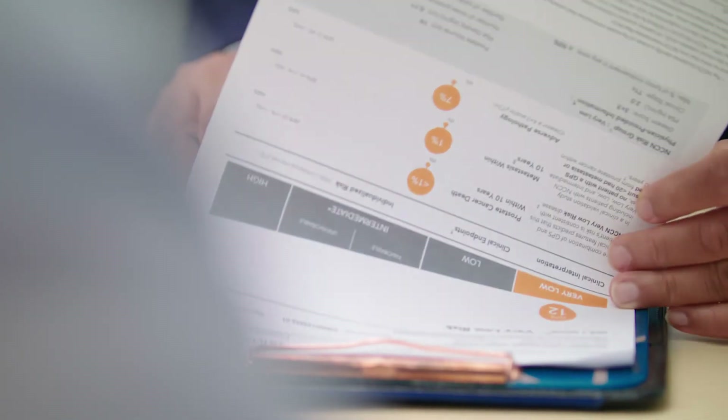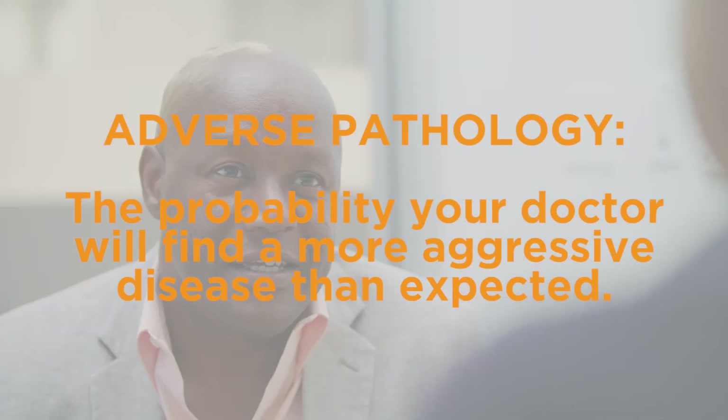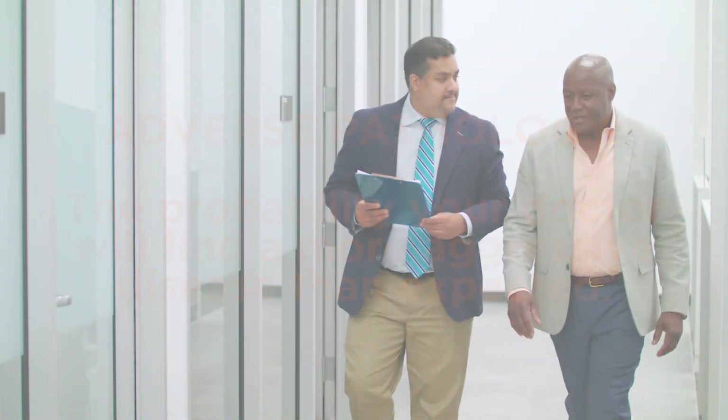Most importantly, the report shows the likelihood of adverse pathology — meaning if you had surgery today, the probability your doctor would find more aggressive disease than expected from your biopsy. This information is critical to helping you and your doctor determine if active surveillance may be considered to postpone or avoid immediate treatment and related side effects.